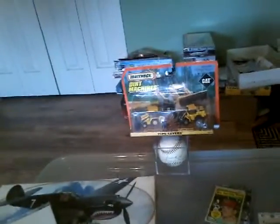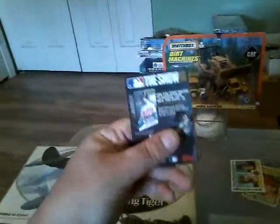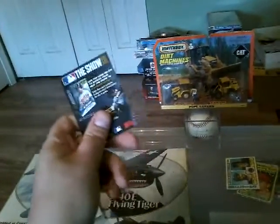I threw in another Tom Seaver and a Mookie Wilson card from that 1984 Topps pack I had — just giving him that. And I had a few of these Show cards; I'm sure he plays the game. Younger kids play this stuff, so I'm just going to give him those too.